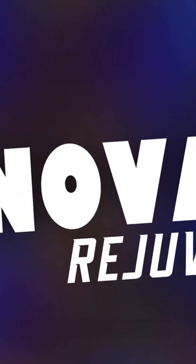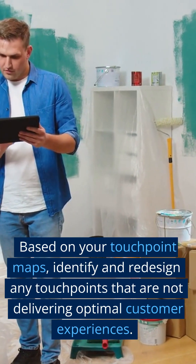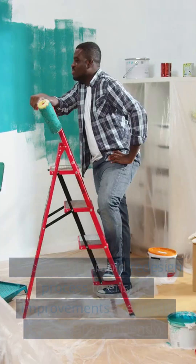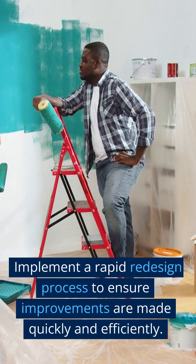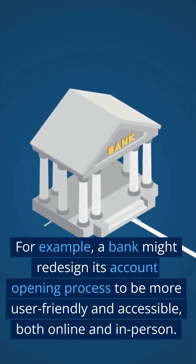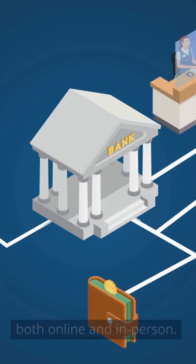Step 3: Redesign Touchpoints. Based on your touchpoint maps, identify and redesign any touchpoints that are not delivering optimal customer experiences. Implement a rapid redesign process to ensure improvements are made quickly and efficiently. For example, a bank might redesign its account opening process to be more user-friendly and accessible, both online and in-person.